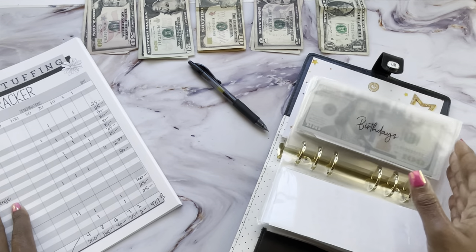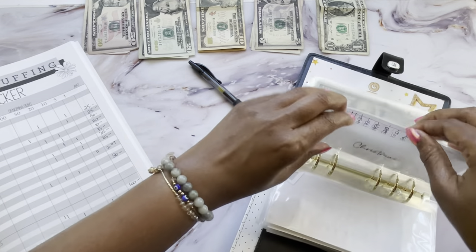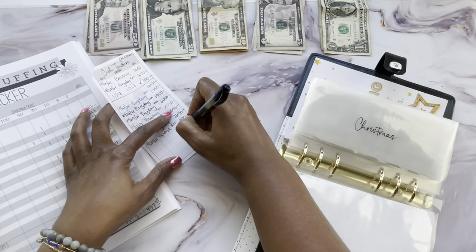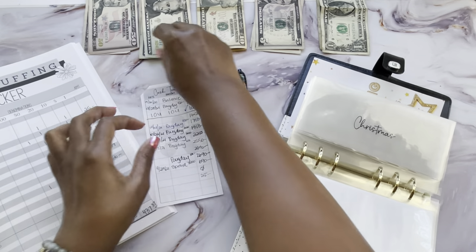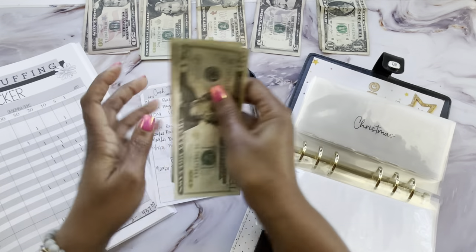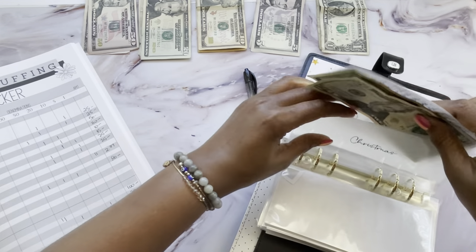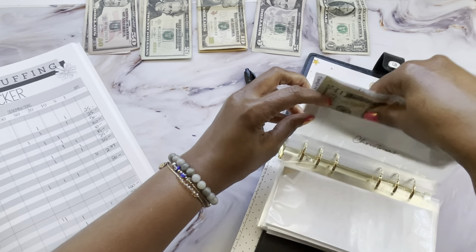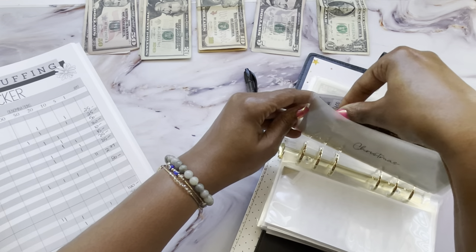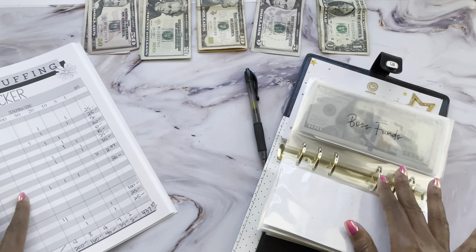Birthdays I'm not going to be stuffing anything into that this time. Christmas we are going to start over — I need a new tracker — but for right now I'll put a zero and then add $25 because that's how much we're stuffing today. Last year I started stuffing for Christmas in March and by the end of the year I had almost $3,000, which was way too much more than I needed.